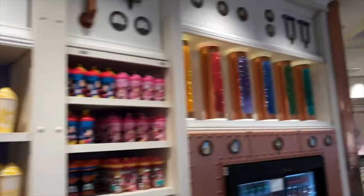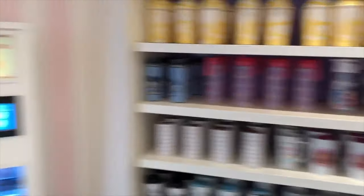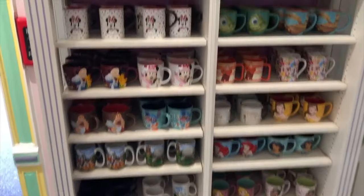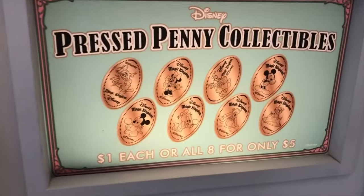So we got some mugs, we got some cool soda-looking things here. Got all your coffee mugs. So this connects to other stores on Main Street. We have your different pressed penny collectibles.